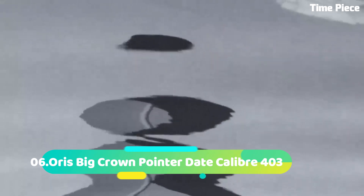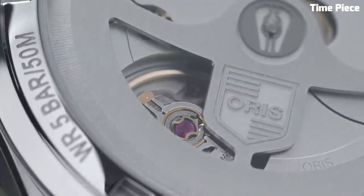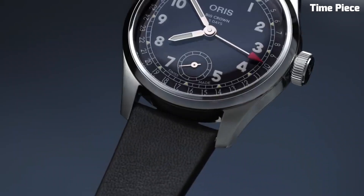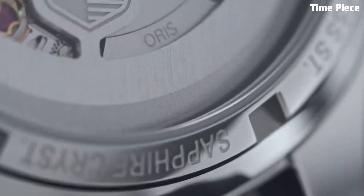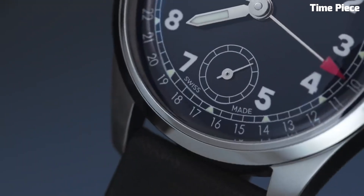Number 6. The Oris Big Crown Pointer Date Caliber 403 is an exquisite timepiece blending vintage charm with contemporary innovation. Encased in a 40mm stainless steel case, it exudes timeless elegance. The cream dial features a unique red-tipped pointer date hand, adding a touch of nostalgia. Luminescent markers and hands ensure optimal visibility. Powered by the reliable Caliber 403 automatic movement, it guarantees precise timekeeping.